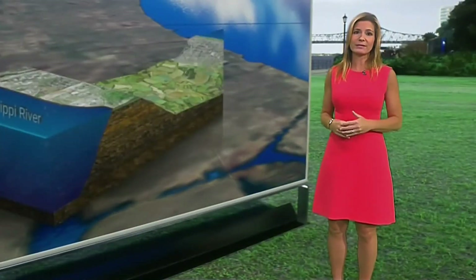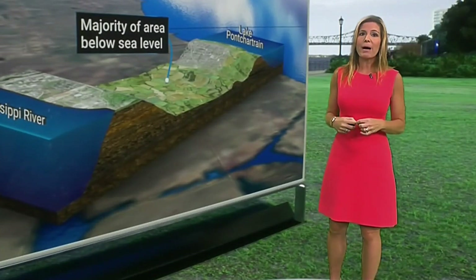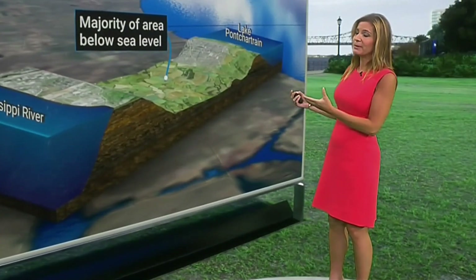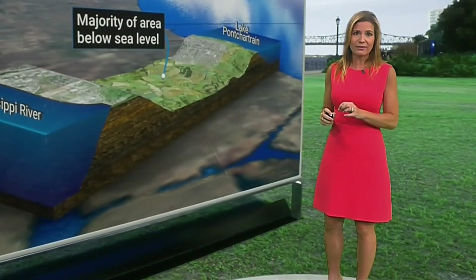Avoiding travel during these times is one of the best things you can do. It's also all about planning. The planning has been going on for years, if not decades, in Louisiana when it comes to New Orleans and dealing with the fact that we are below sea level here.